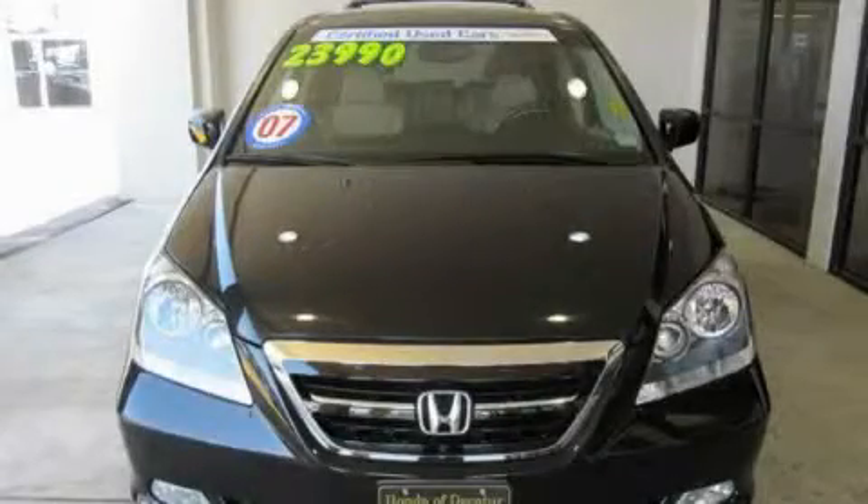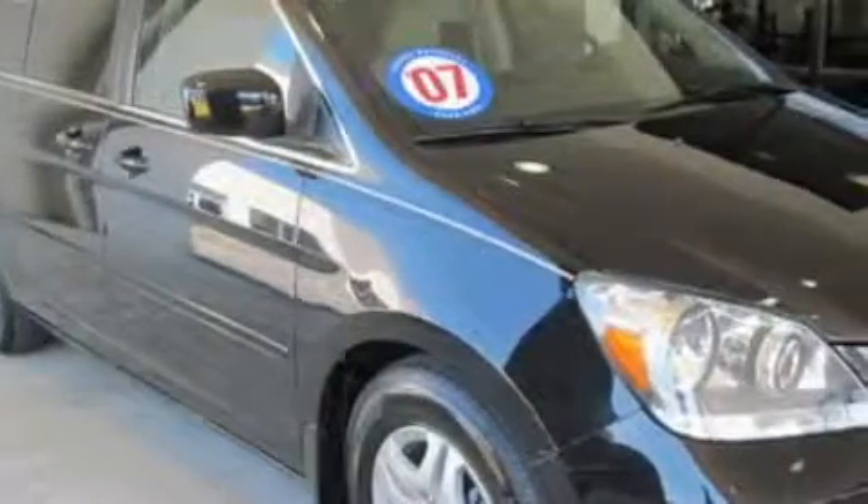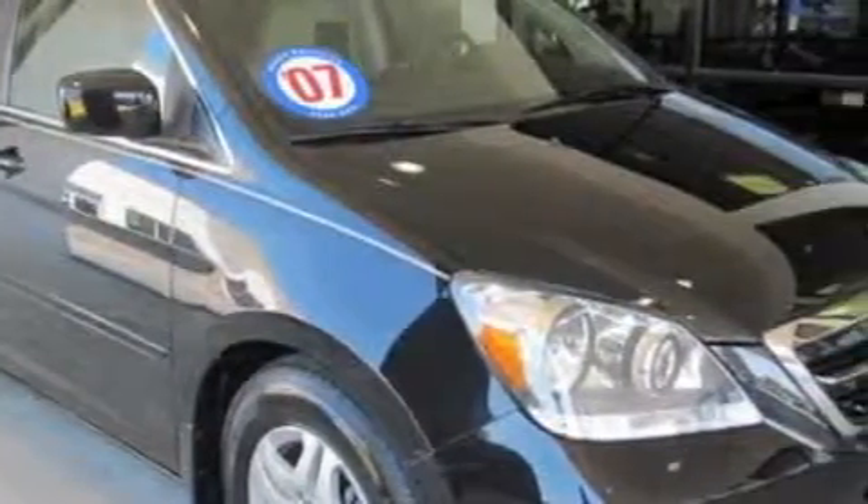This is a 2007 Honda Odyssey, room for the entire family. It has a 3.5-liter six-cylinder engine and a five-speed automatic transmission.